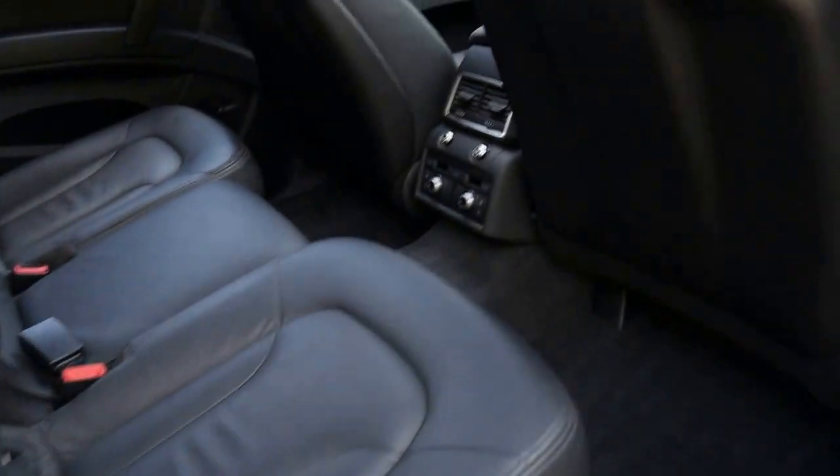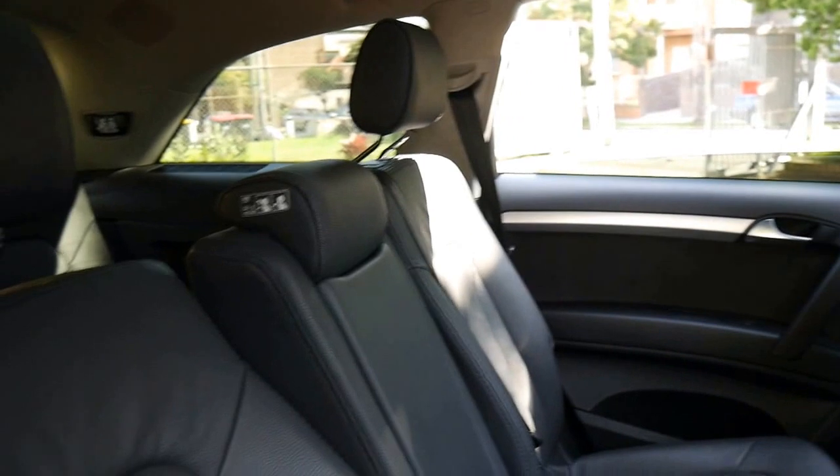You've got air conditioning controls in the back. It's a proper seven seater — you can see the additional two seats in the back there.